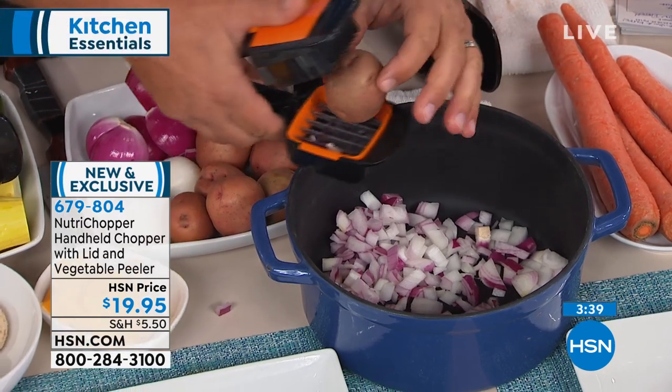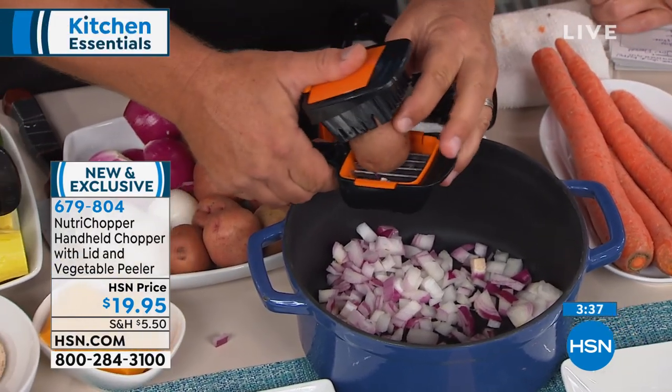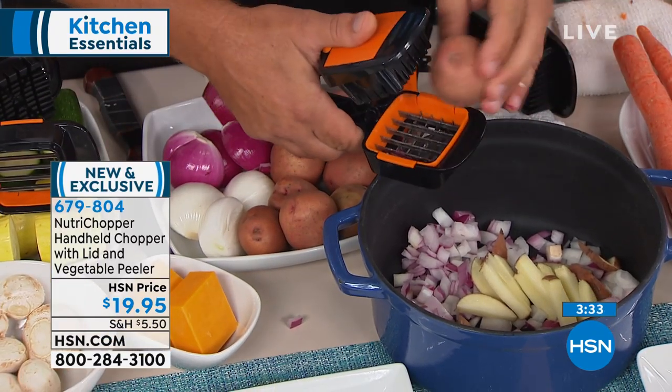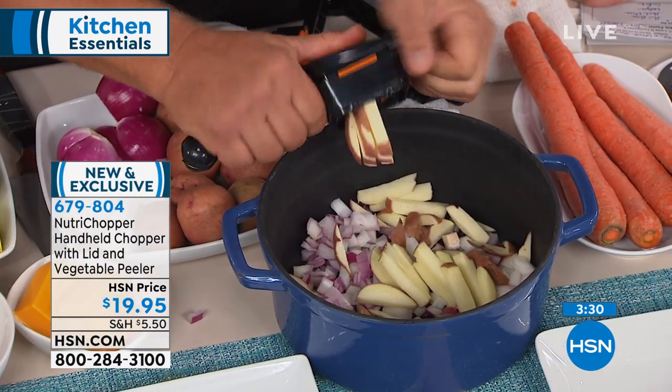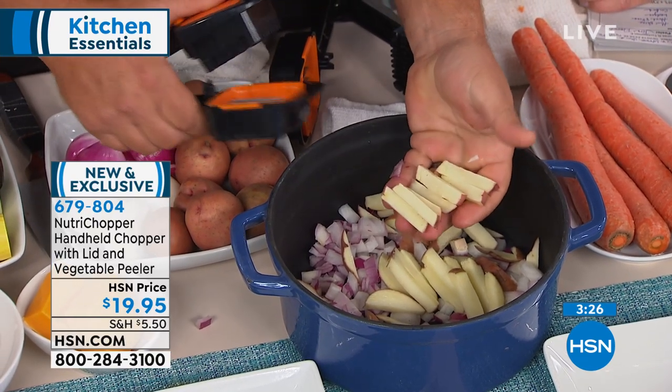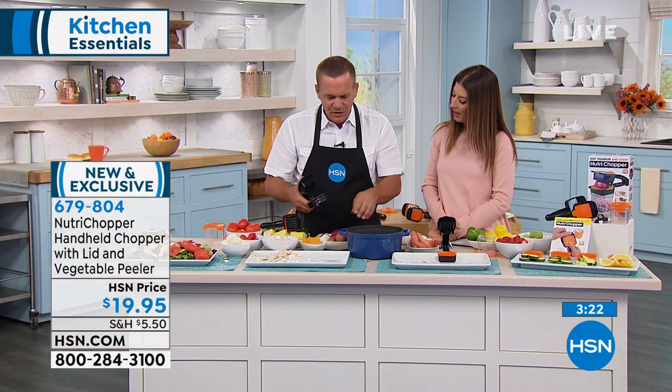Something solid won't dice — like a potato, beet, apple, carrot, or pear. You press that through and you get your french fries. You can julienne with it too. You can make french fries, or if you slice your potatoes and then run it through, it'll cube your potatoes instead of julienning them.